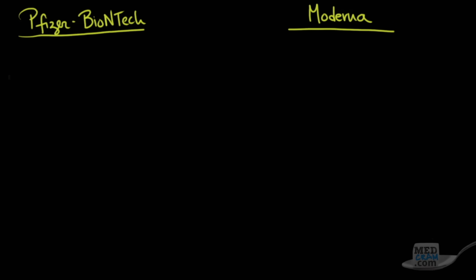We talked about the Pfizer-BioNTech vaccine last time, and I'm going to put up some notables about that vaccine so we can compare it to the Moderna vaccine. At 25 degrees Fahrenheit, the Moderna vaccine can actually last up to one month. But at that same temperature, which is below freezing, the Pfizer-BioNTech vaccine lasts for only about five days.